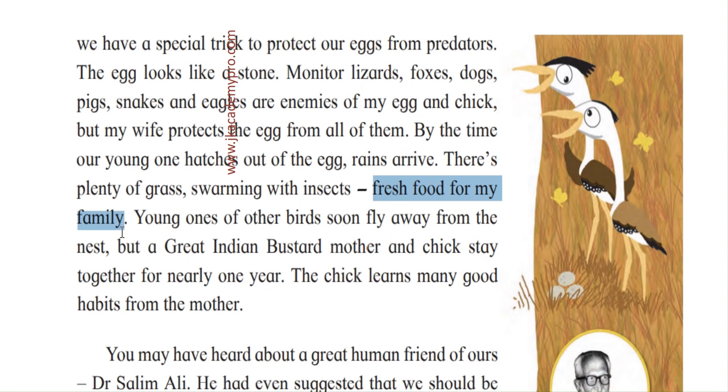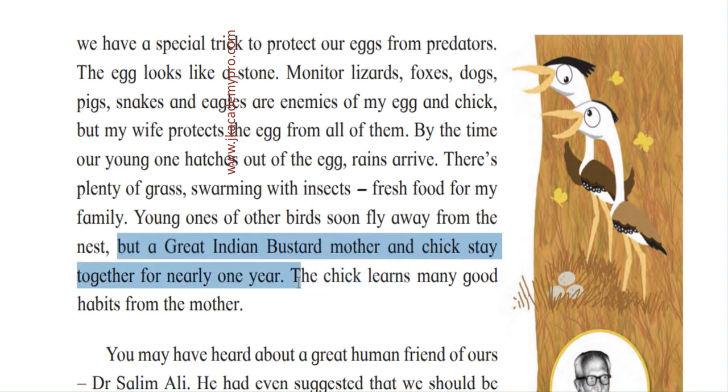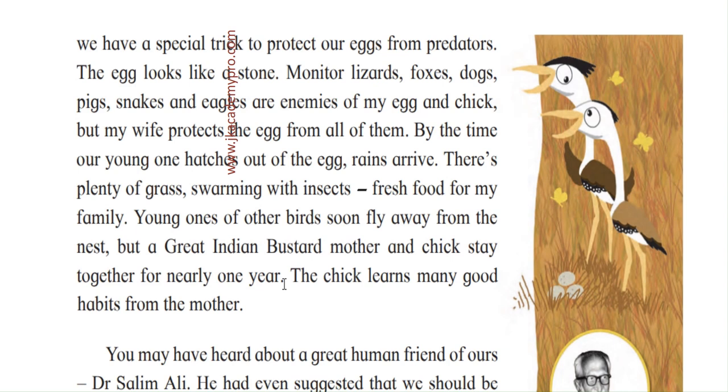Young ones of other birds soon fly away from the nest — within a few days or weeks they grow very fast and fly off. But a Great Indian Bustard mother and chick stay together for one whole year — a very long time for a bird. During that period, the chick learns many good habits from the mother: how to live in their habitat, how to get food, and how to survive from enemies. Only when the chick is ready — after nearly one year — does it fly off on its own.